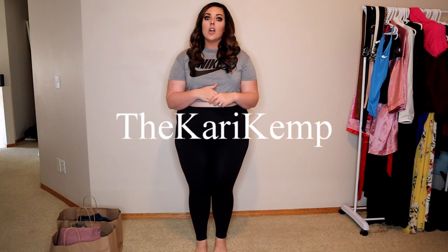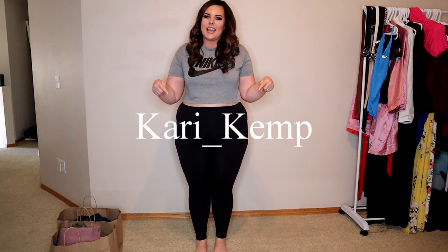That's right, it's Kari, not Kari. You can find me on Instagram at TheKariKemp, spelled just like this, or on TikTok at Kari underscore Kemp, spelled just like this.